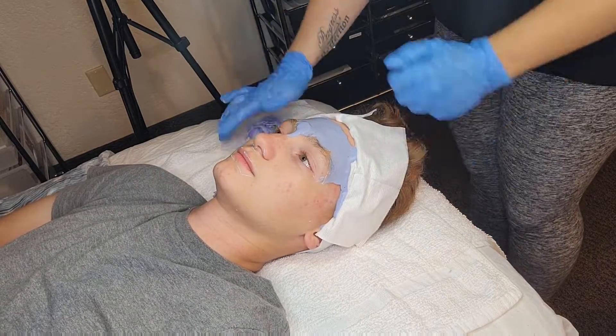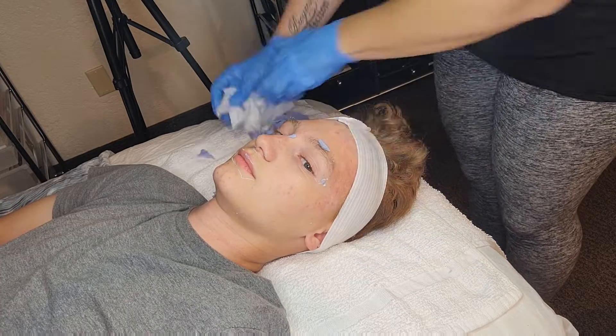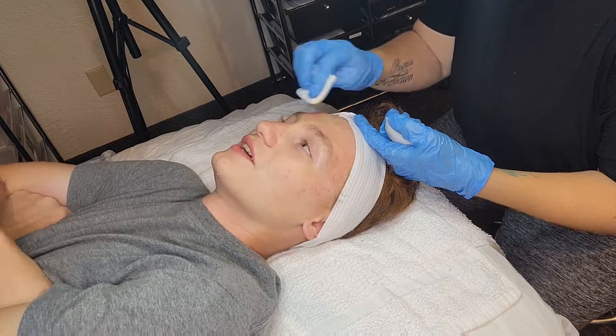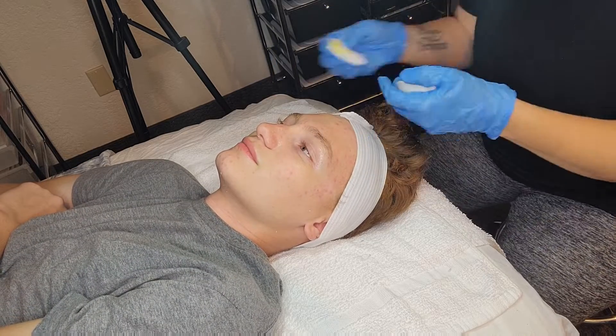The raw, inflamed areas that once took over his temples are now perfectly smooth, no longer red and no heat is being exuded.